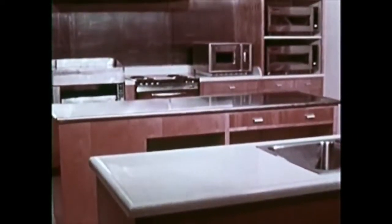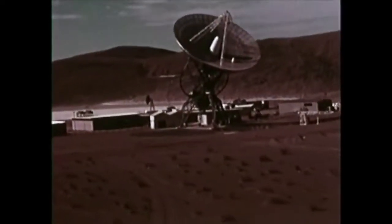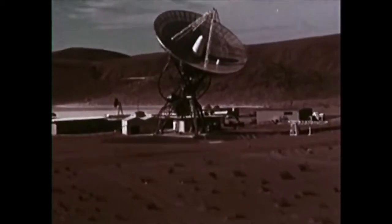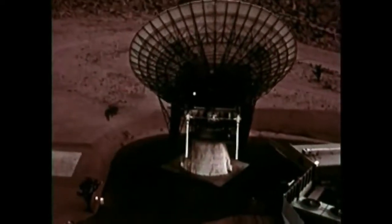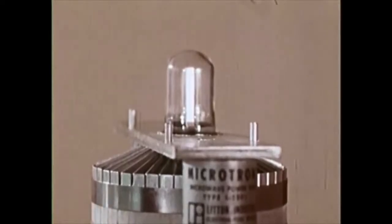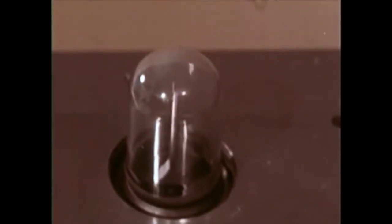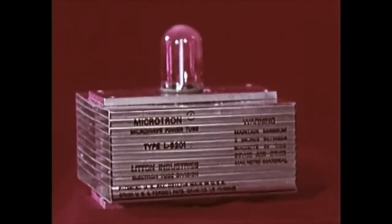Microwave cooking especially is part of the technological fallout — particularly in the field of radar — from the past two decades of research and development which has culminated in 1969's landing on the moon. Developed as the basic power unit for all these radar tracking stations is an electron tube, the magnetron, and it was discovered that this same magnetron could be used as the primary power unit in microwave ovens.